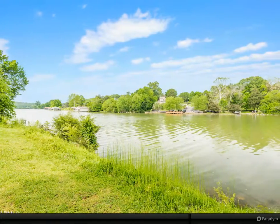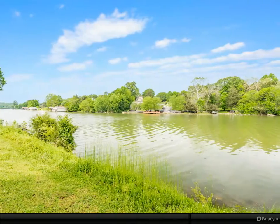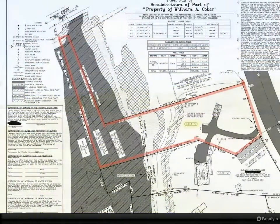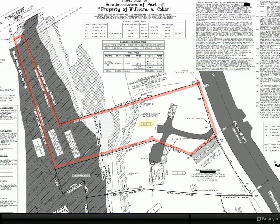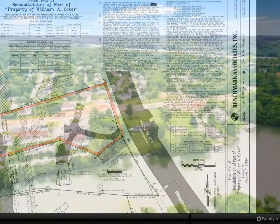1.4 acres of lakefront living waiting for your dream home. Secluded cove offers peaceful water activities with access to main channel waters. This property is in the heart of Farragut with no restrictions and no HOA — use your builder of choice.